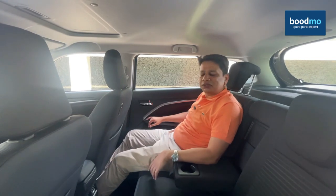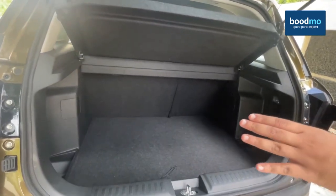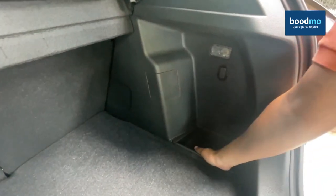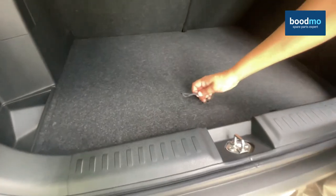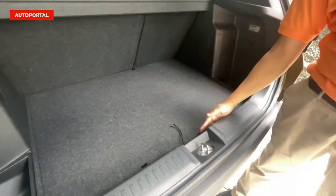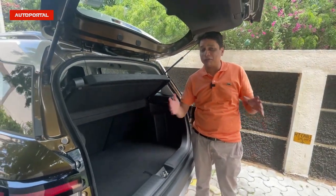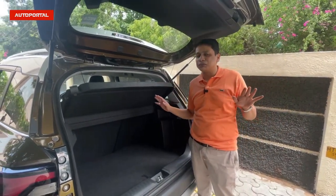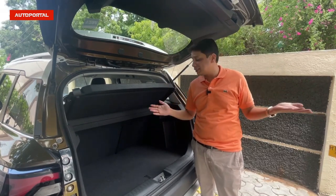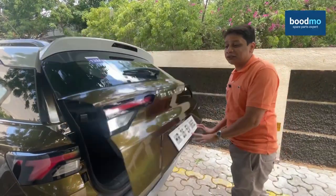Let's quickly have a look at the boot. In terms of shape and size it's quite decent — in the corners there are small trays to keep odds and ends, and you also get a full-size spare wheel with no cost-cutting. There's only a very small ledge, so you can easily load large bags and boxes without any issue. The boot should be sufficient for a couple of weeks of luggage. Now let's start driving and find out how the new Brezza is to drive.